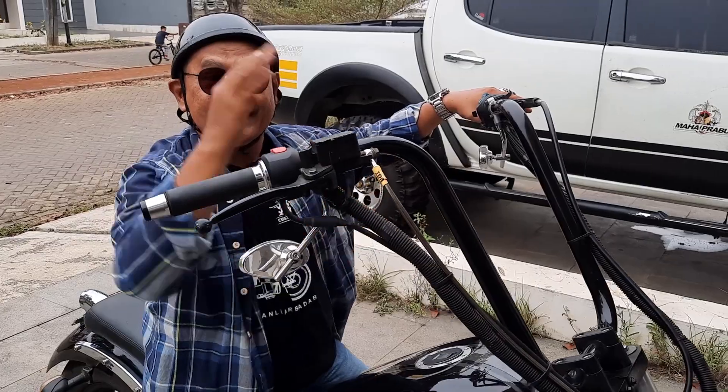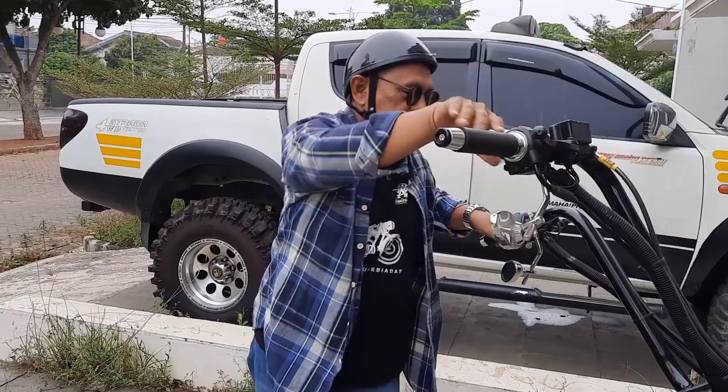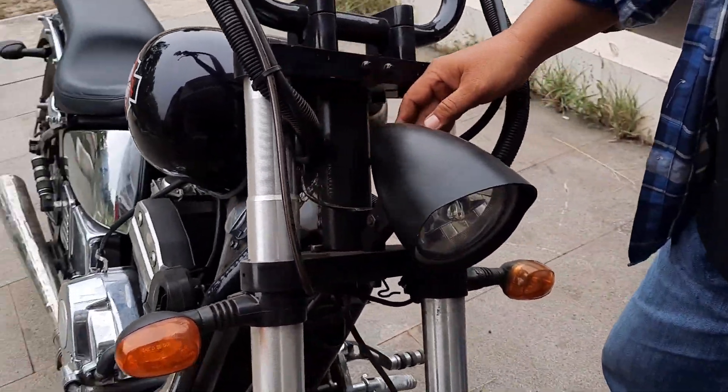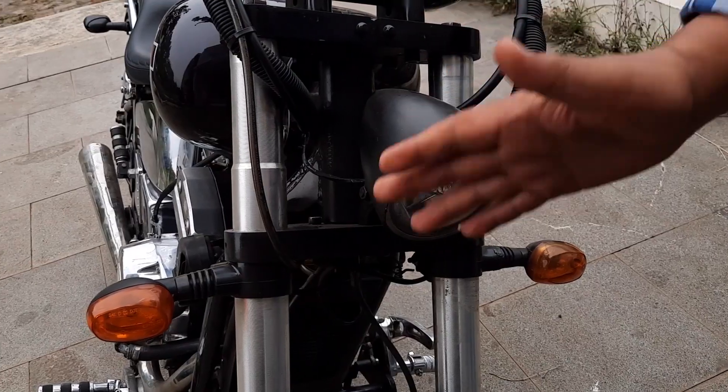Ketika kita kering terus. Lanjut headlamp, headlamp gue ganti dengan model klasik biar nampak performa. Plat nomor gue taruh sini.